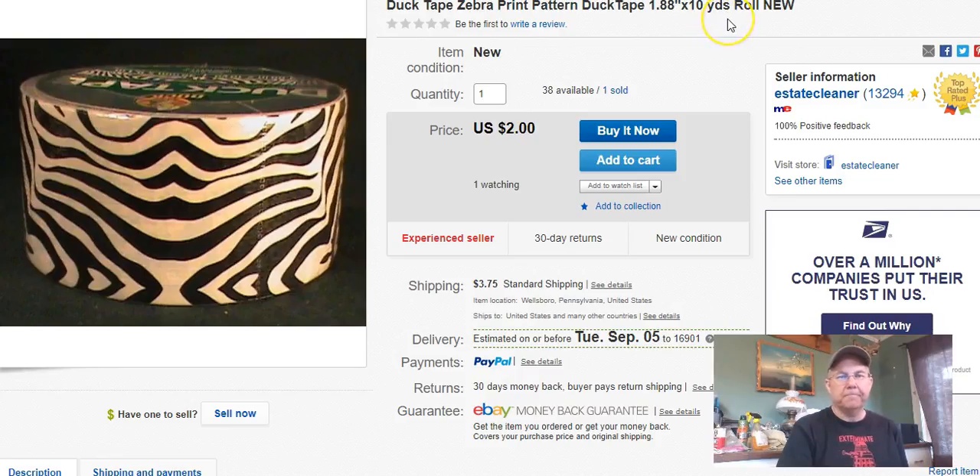Duct tape — I have a bunch of this that I got at Walmart, paid 75 cents a roll. I have zebra print ones, mustache print ones, and some others. I listed these June 8th, 2016 and haven't sold many. I sold this one August 21st for $2 plus shipping. These are probably loss leaders at this point.